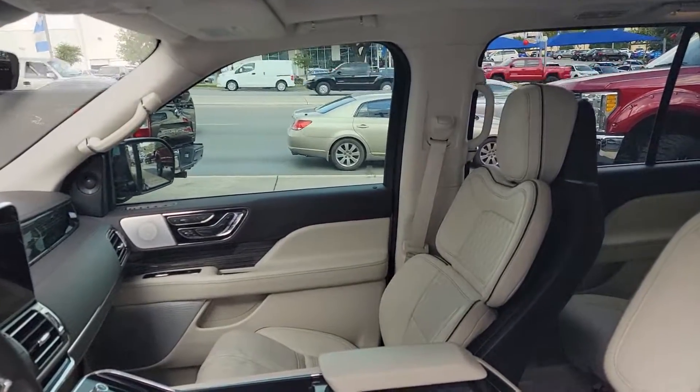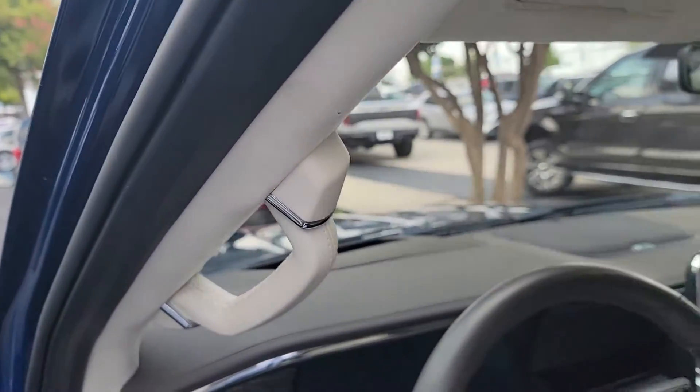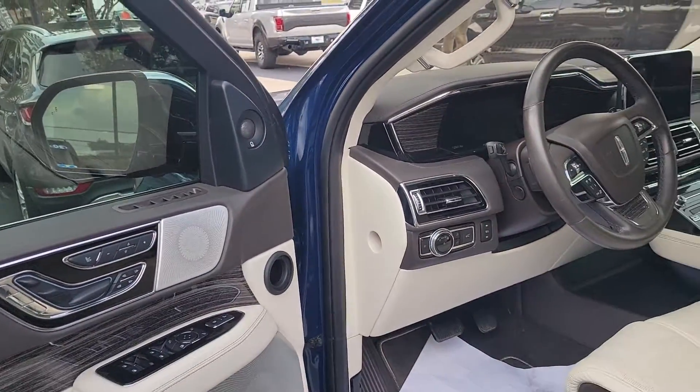It has perfect position seats, Revel Ultima, heads-up display, lane keep assist, adaptive cruise control, power mirrors, and power locks.